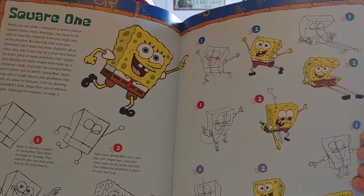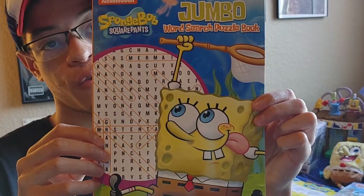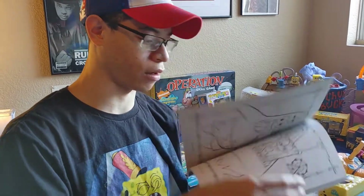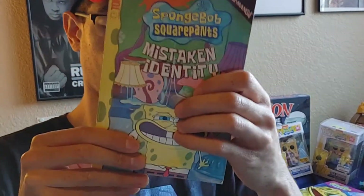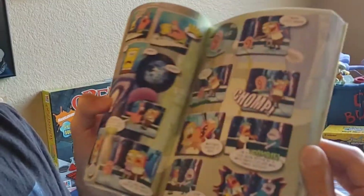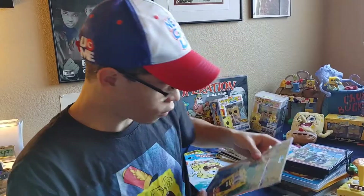Cool fun fact: I took animation in high school. We have a Jumbo word search puzzle that we found at Dollar Tree. Then we have a Jumbo coloring and activity book. Spongebob Squarepants Mistaken Identity — these are actually pretty cool. This is a comic book version of the Spongebob episodes, comic book style. This we also found at Dollar Tree — it's another coloring and activity book that comes with stickers.